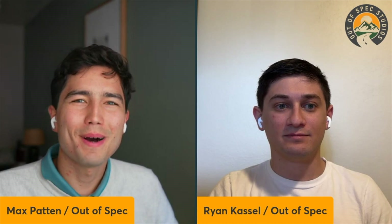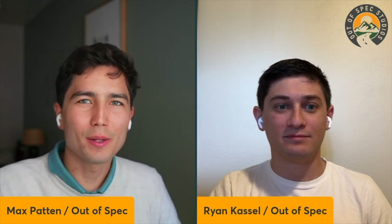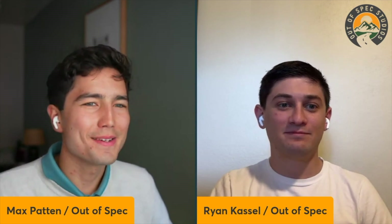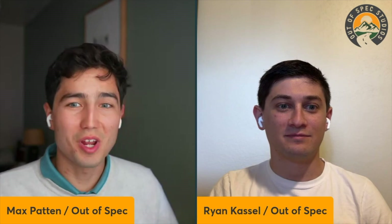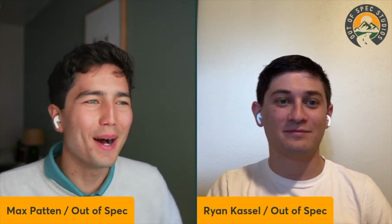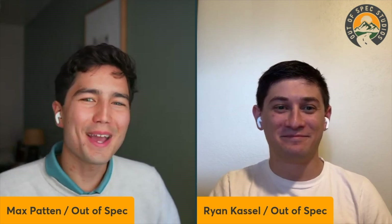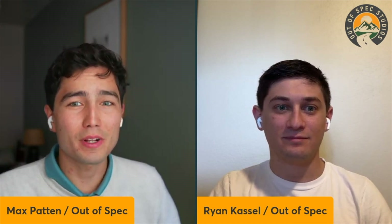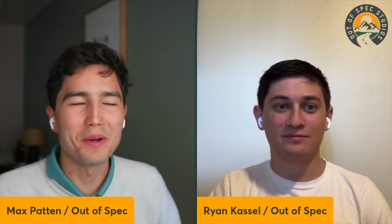Hello everyone, welcome back to the Out of Spec podcast. I'm Max, joined today by my colleague Ryan. Today we're filling in for Francy — she's not gone anywhere, she'll be doing podcast episodes. But today Ryan, I want to talk with you about a somewhat nerdy topic that I think is interesting for a lot of Tesla owners, specifically you yourself being among those.